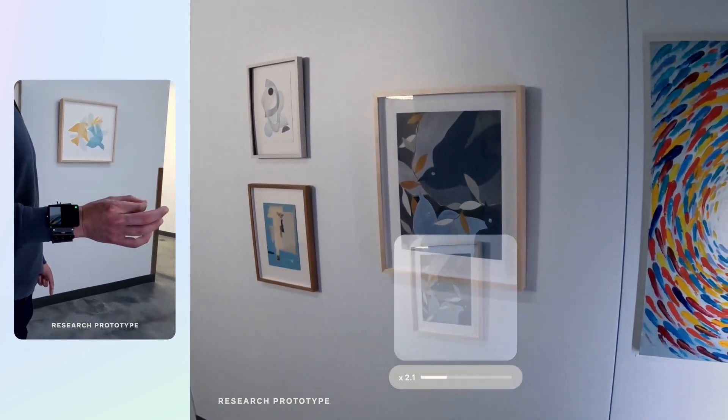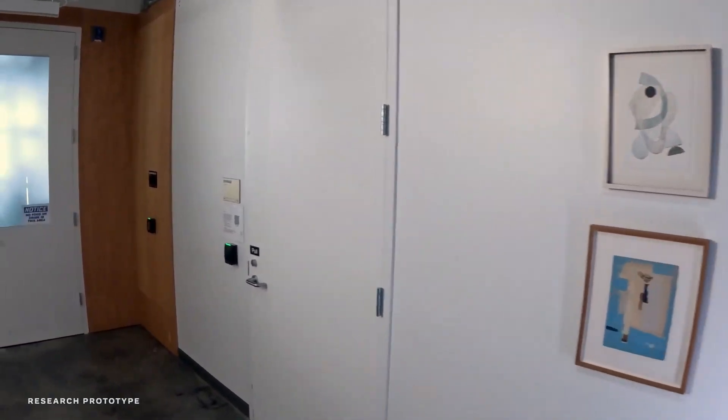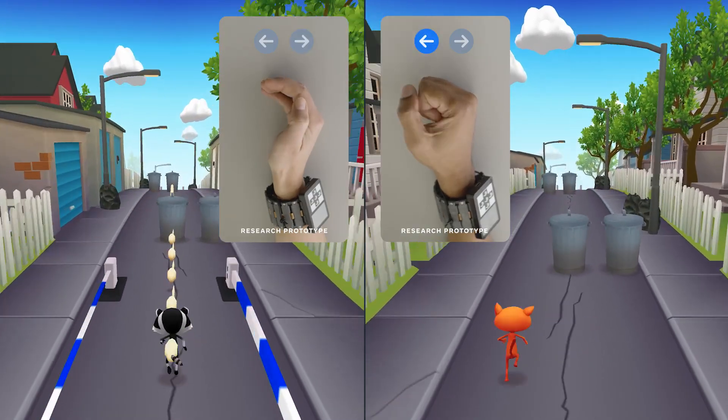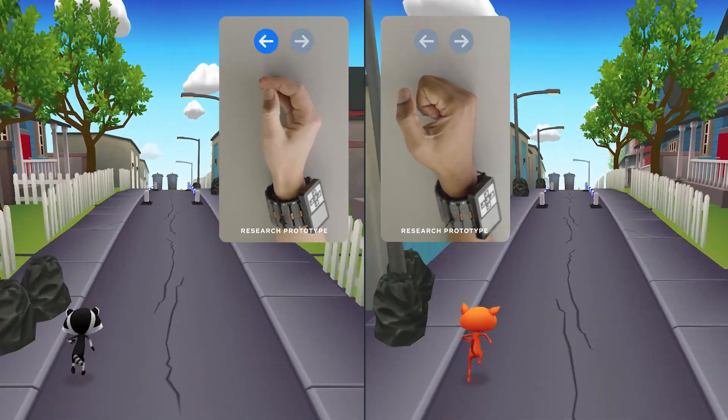The goal here is to make these interfaces faster, higher bandwidth, and a lot more natural. Here you can see two people playing an arcade game with EMG. They're both using the same gesture, but because no two people are exactly alike, they do it in slightly different ways.